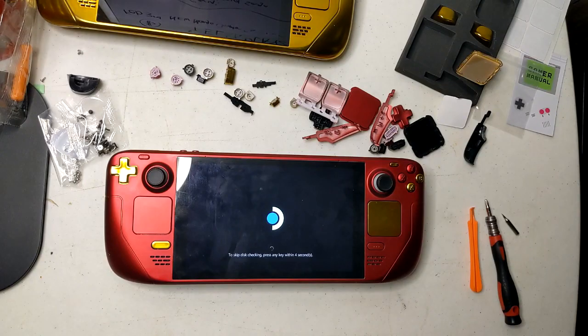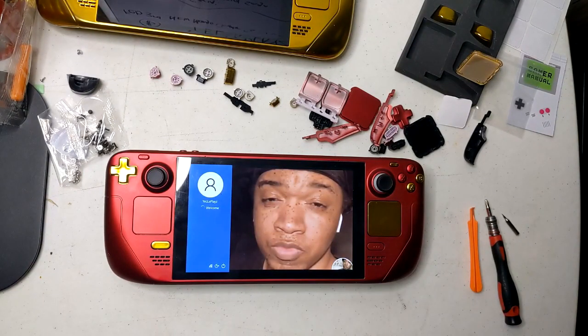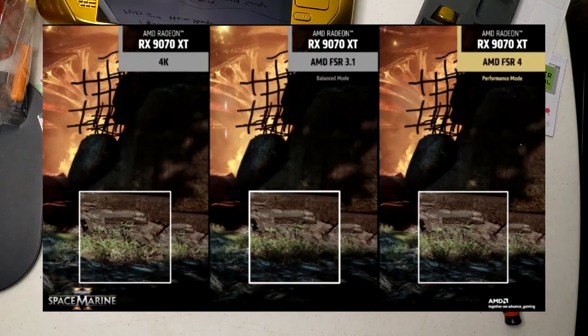In the live stream, AMD showcased a comparison between Warhammer 40,000: Space Marine 2 running with FSR3 on balanced mode and FSR4 on performance mode. The screenshot demonstrated that FSR4 produced a sharper and clearer image than FSR3, despite running at a lower base resolution.